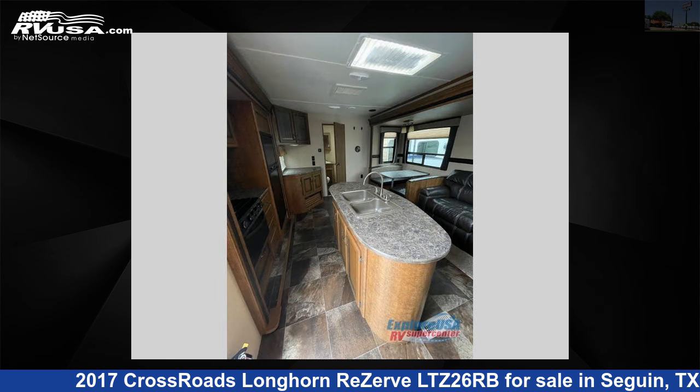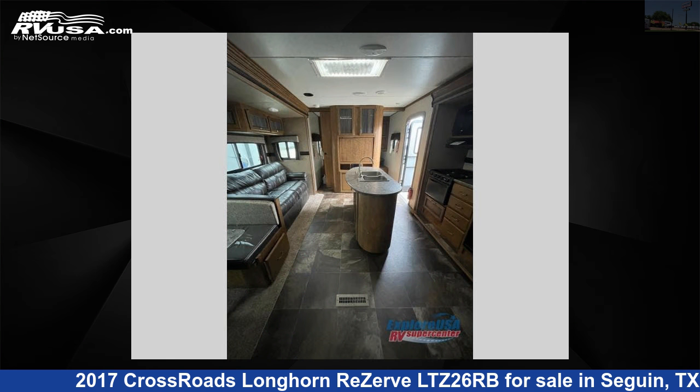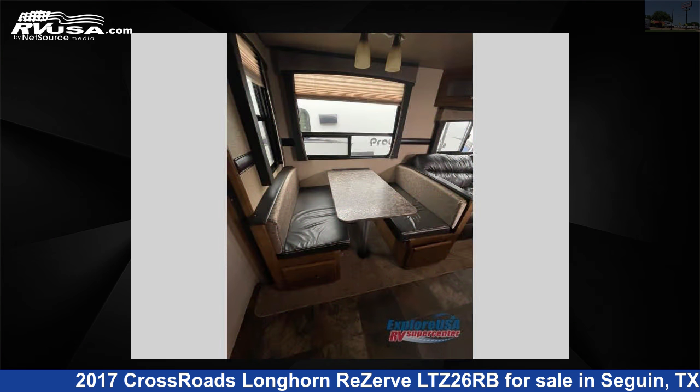This used Crossroads is 29 feet 0 inches in length and features two slide-outs, sleeps five, and 54 gallons freshwater capacity. The floor plan layout of this travel trailer features a front bedroom, kitchen island, and rear bath.